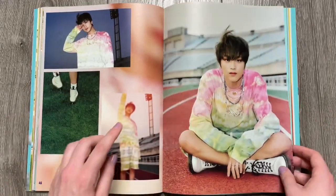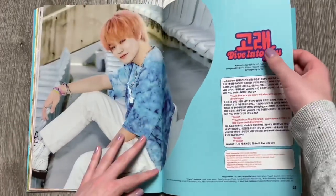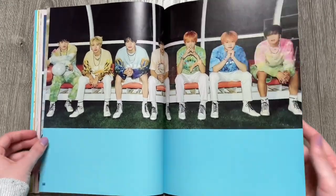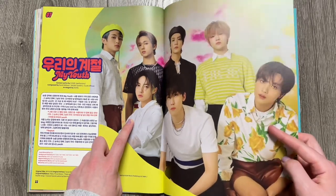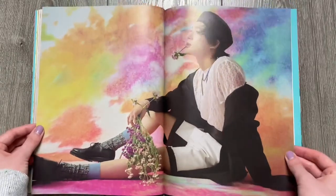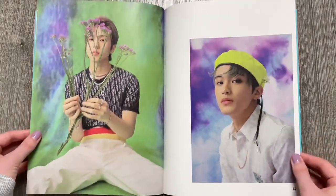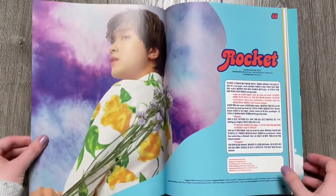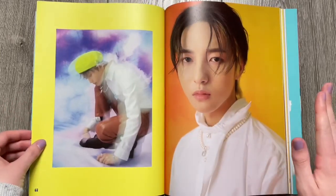That photo of Haechan was so cute. His photo card in this version is so cute — it's actually to die for. I would love it if I pulled that photo card. Oh my gosh, look how cute. He looks so adorable. Oh I thought he was wearing a pineapple shirt — yes, we love that because I have a pineapple shirt. Oh my god, I love the tie-dye background, that's so pretty. And I love this hat Jeno was wearing. I love this concept so much, it's so summery.